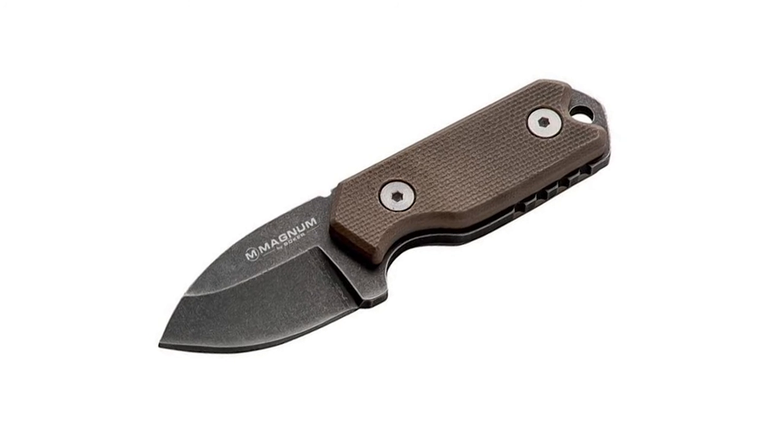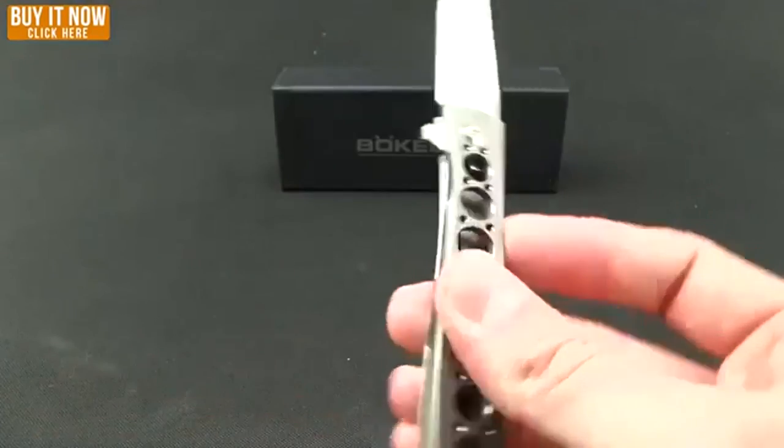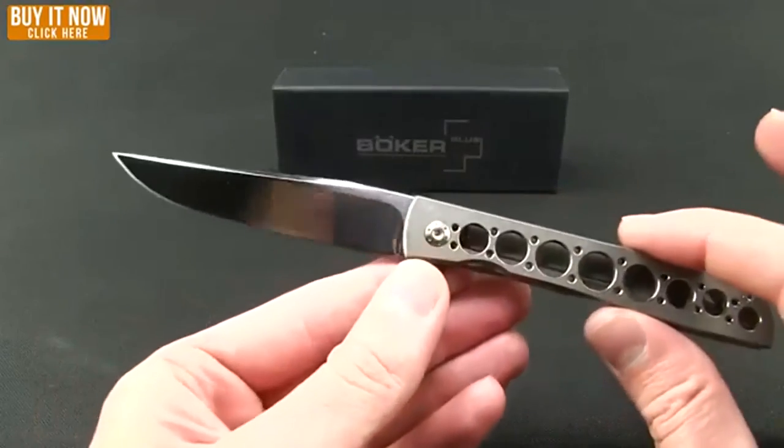Hope you have enjoyed this video and found the best Boker knife that you need. Like and subscribe if you liked our video guide. Hope to see you guys in the next video. Have a nice day.